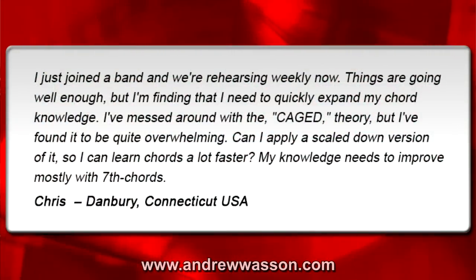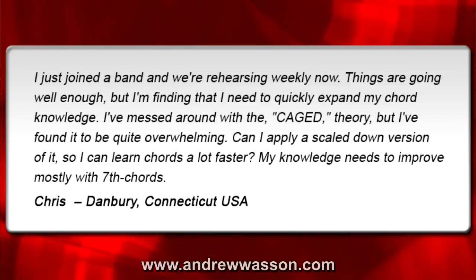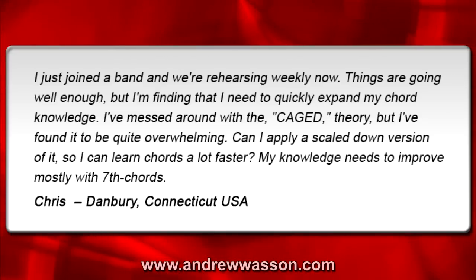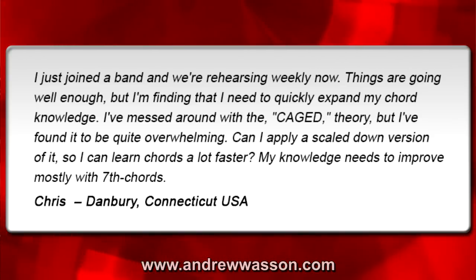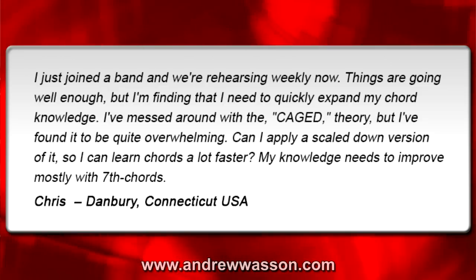I just joined a band and we're rehearsing weekly now. Things are going well enough, but I'm finding that I need to quickly expand my chord knowledge. I've messed around with the CAGED theory, but I found it to be quite overwhelming. Can I apply a scaled-down version of it so I can learn chords a lot faster? My knowledge needs to improve mostly with seventh chords. From Chris in Danbury, Connecticut, USA.